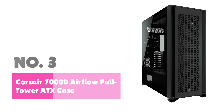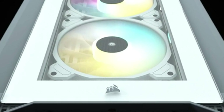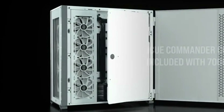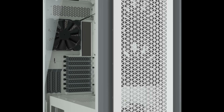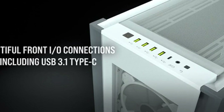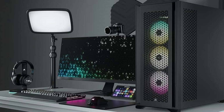Number 3: Corsair 7000D Airflow Full Tower ATX Case. The Corsair 7000D Airflow Full Tower ATX PC case is the epitome of efficiency and style for anyone serious about building a top-tier gaming system or powerful workstation. This black full-tower case is designed to facilitate optimal airflow courtesy of its high-airflow front panel, crucial for keeping your components cool during intense usage. The spacious interior accommodates a variety of high-end components, providing ample room for large GPUs, radiators, and plenty of storage.